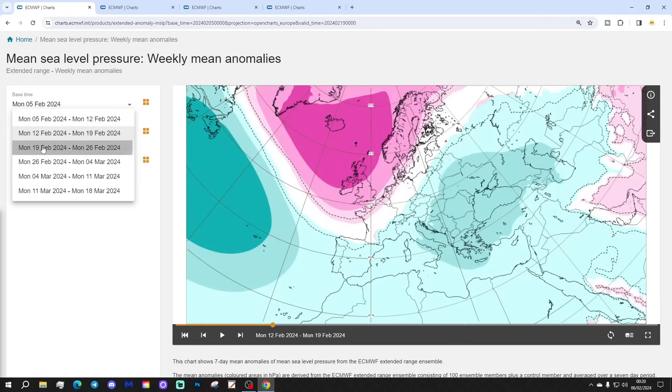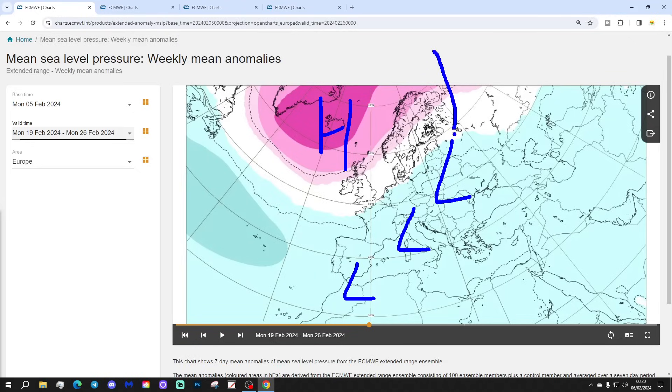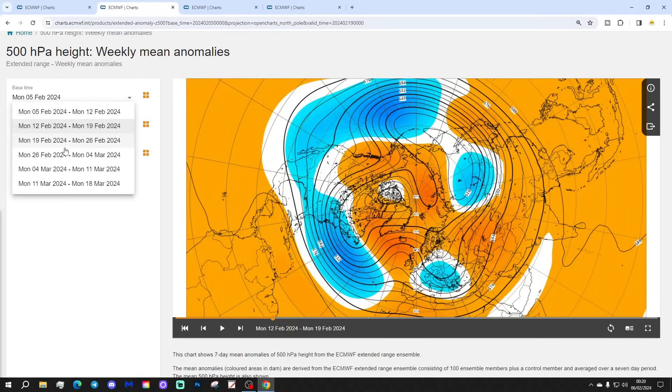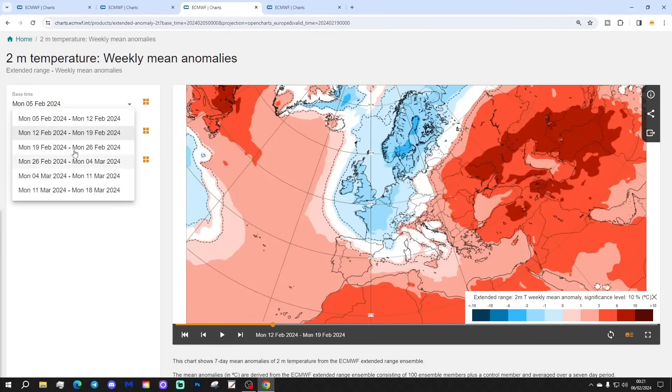Week three will be the 19th to the 26th of February, with that blocking area of high pressure maintained around Greenland and Iceland. That looks like it's been the dominating factor through this February, presumably still keeping the wind from a cold northerly or northeasterly direction across the north and west of Europe. The 500 millibar heights show below average heights across the north and west of Europe, combined with a blocking area of high pressure in the north and east kept to Greenland, bringing the wind from a cold northeasterly direction once more.